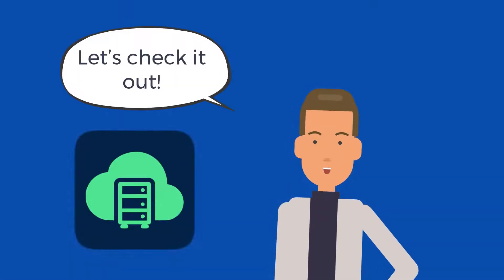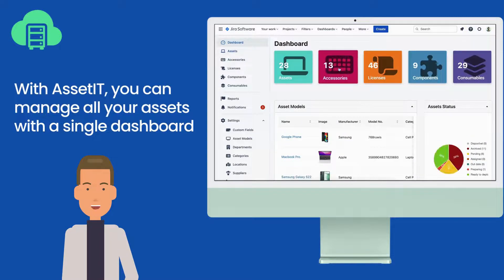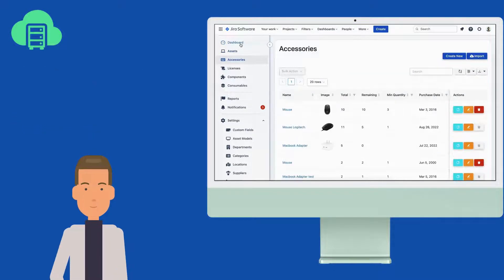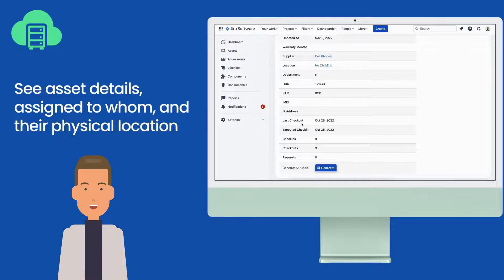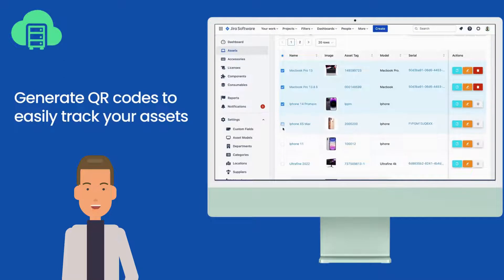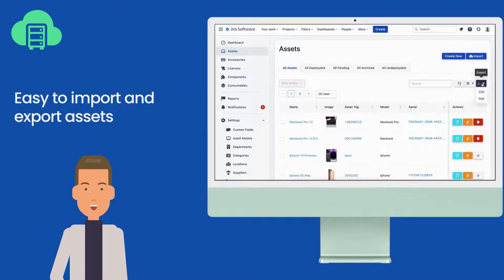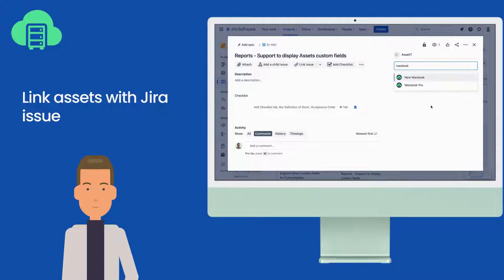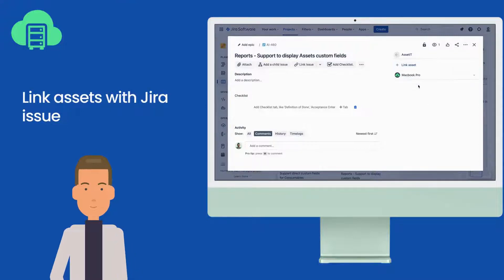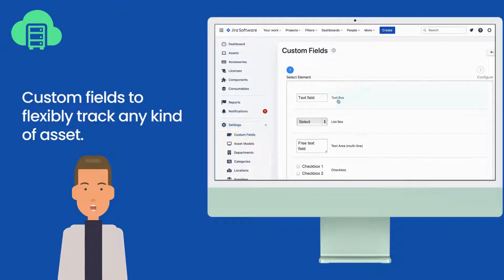Let's check it out. With Asset It, you can manage all your assets with a single dashboard. See asset details, assigned to whom, and their physical location. Generate QR codes to easily track your assets. Easy to import and export assets. Link assets with Jira issues. Add custom fields to flexibly track any kind of asset.